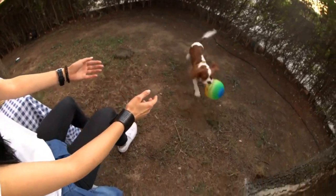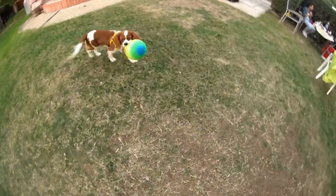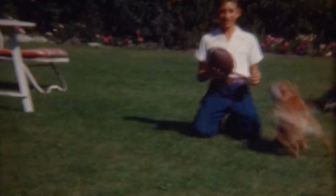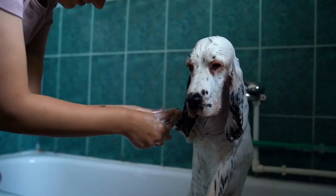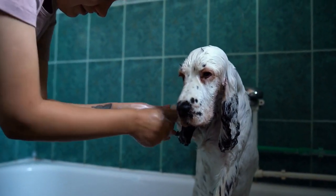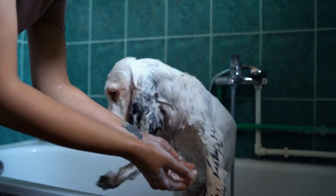In conclusion, English Springer Spaniels are well-suited for Earth Dog Trials due to their exceptional sense of smell, tenacity, intelligence, and athletic abilities. Their role in this activity allows them to showcase their natural hunting instincts and work in partnership with their owners. Earth Dog Trials provide an avenue for English Springer Spaniels and their owners to bond, challenge themselves, and have fun while participating in a unique and rewarding sport.